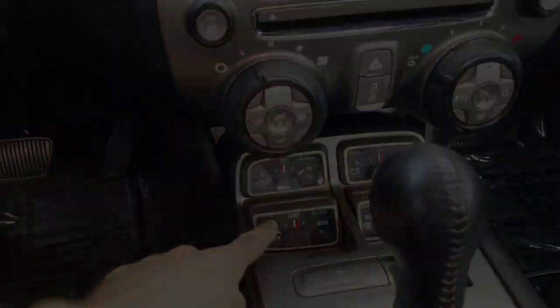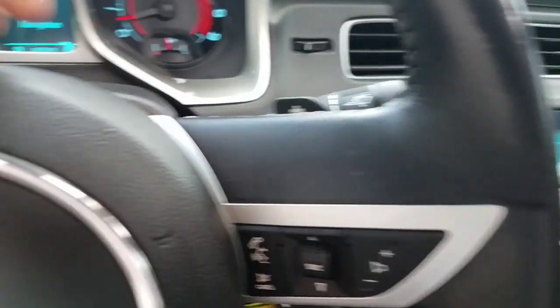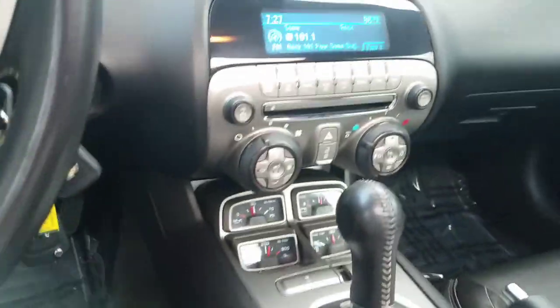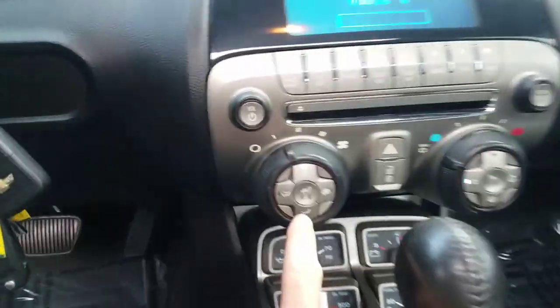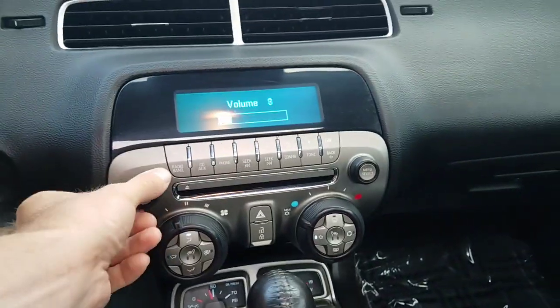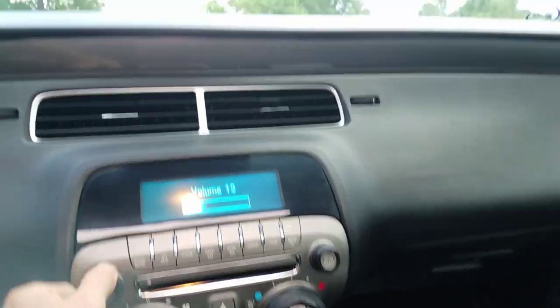It has a factory nav in the dash — I've never seen that before. Throwback gauges. It is an automatic transmission with Tiptronic shifting here and on the steering wheel. Heated seats for both driver and passenger. Boston Acoustics stereo sounds amazing.